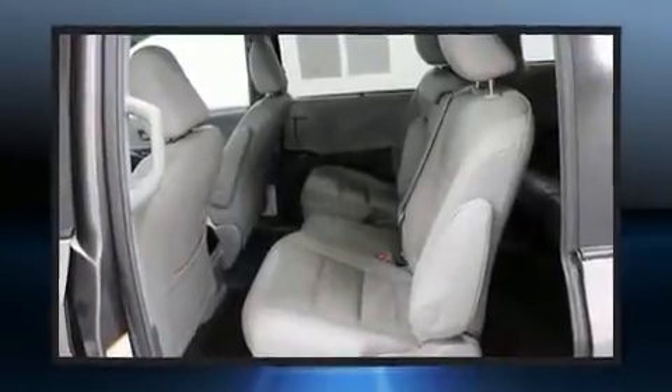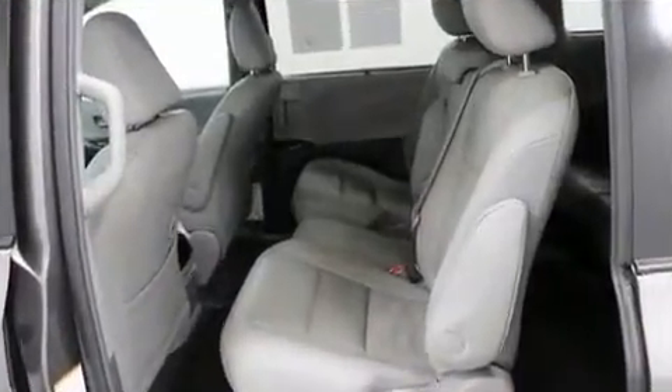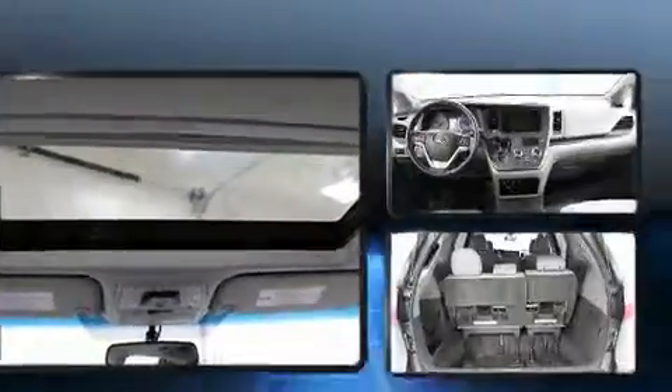Curtain airbags combined with standard stability control create a comprehensive safety network. This vehicle has achieved certified pre-owned status, having passed Toyota's comprehensive certification process.